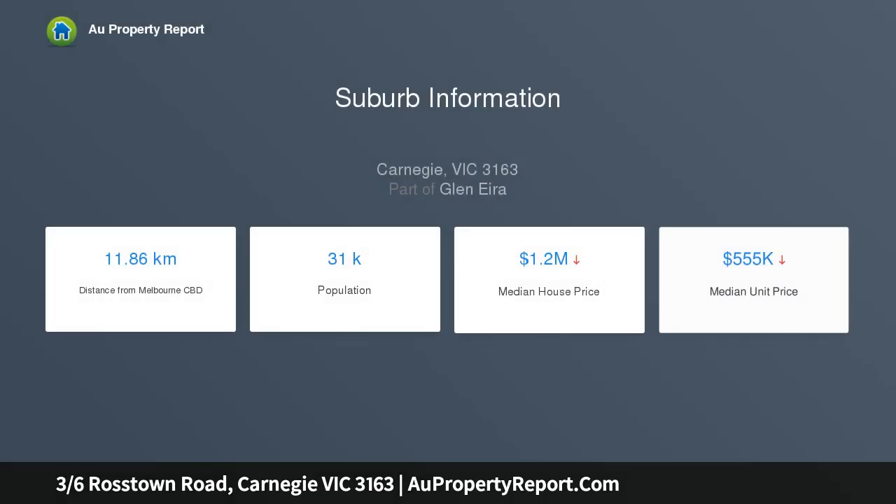Located within an easy stroll of Carnegie's cosmopolitan array of eateries and shops, close to parklands and well serviced by public transport, this is the perfect space to create your own dream low maintenance retreat, filled with natural light.